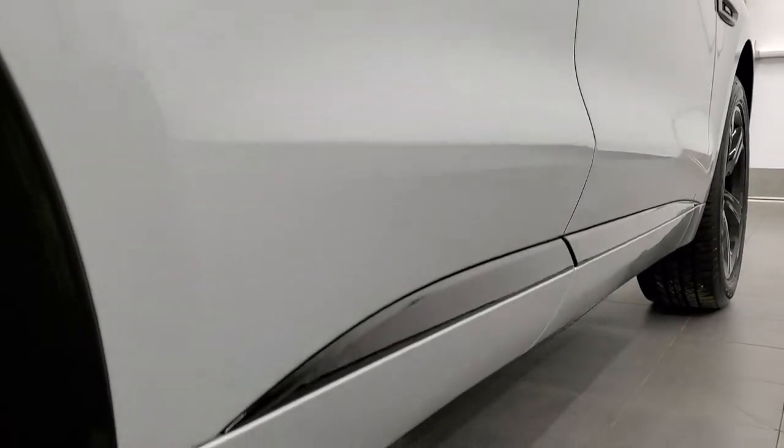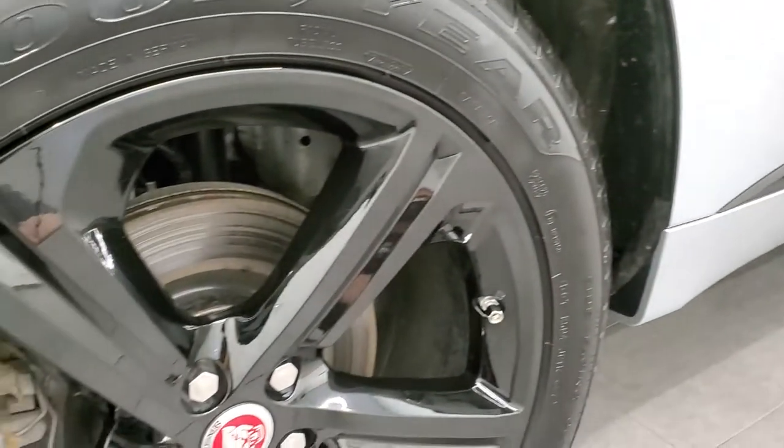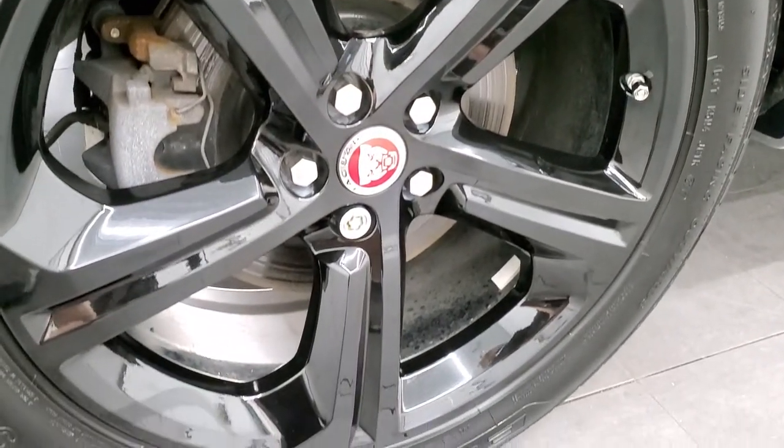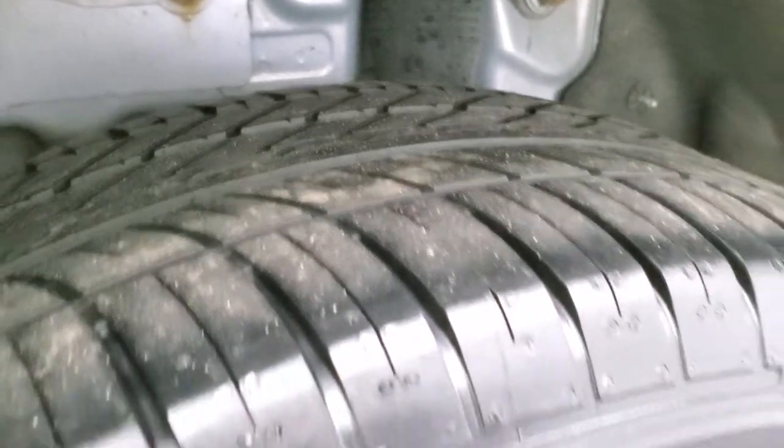Very clean down this side, looks really good. Didn't see any dents, didn't see any dings. This back rim is in excellent shape as well. And the back tires have just as much tread as the front tires.